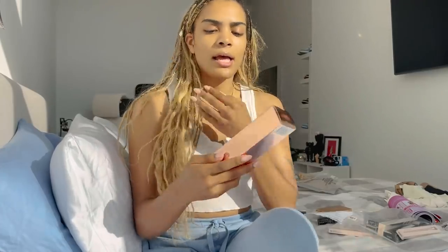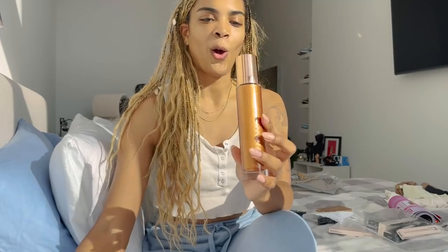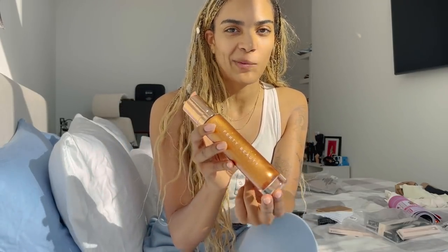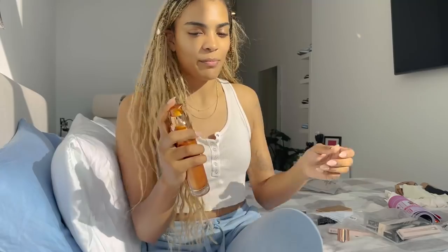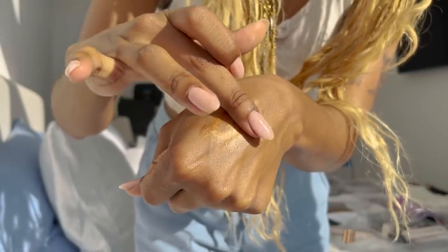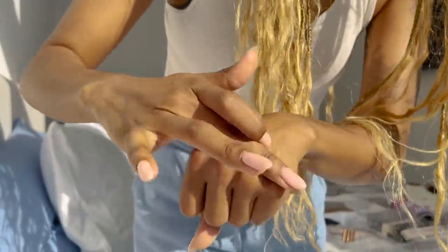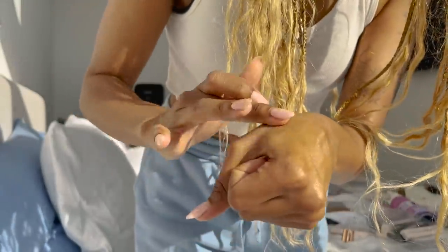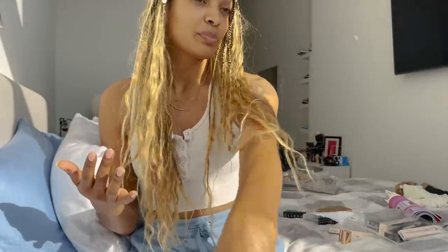Next is the Fenty Beauty Body Lava Body Luminizer. The packaging is insane — I look at it and I want to drink it or bathe in it. It's really pretty and it's something you put on your body when you're going out and want to look sparkly. I'm putting a little bit on my hand so you can see it. As you can see it makes me look like a glazed sparkly donut. Not something I'd wear all the time, but perfect for vacation.